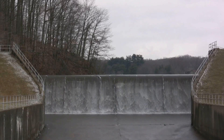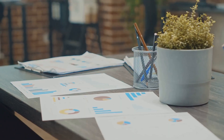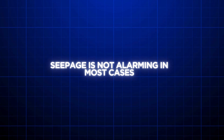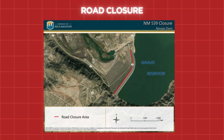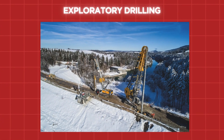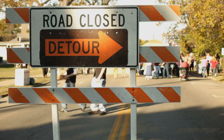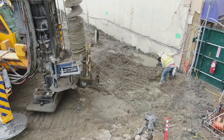Reports from 2024 noted increased seepage at the dam with investigations underway. In terms of dams, seepage is pretty common and not as alarming as leakage — it is less serious and occurs in lesser quantities. In September 2024, the road of the dam was closed as maintenance crews undertook exploratory drilling to gather geotechnical data as part of the dam safety program, evaluating the reasons for increased seepage at Navajo Dam over the years.